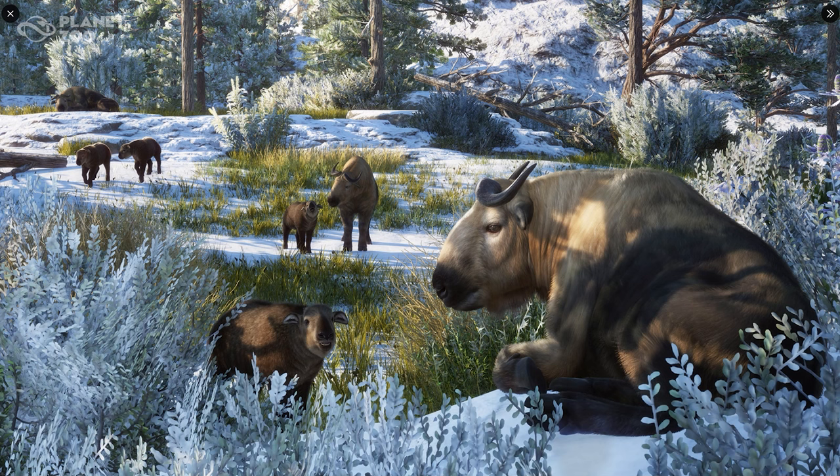Hey guys, thank you so much for tuning in to my channel. My name is Delay Designer and today we're back with some screenshot reveals of the Eurasian Animal Pack that is launching next week. And this right over here is the Taken.